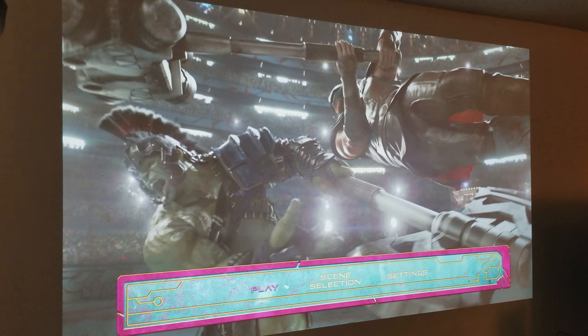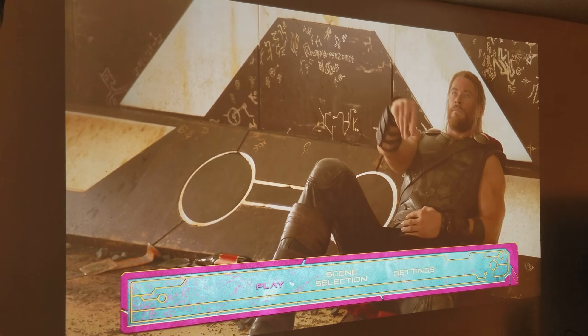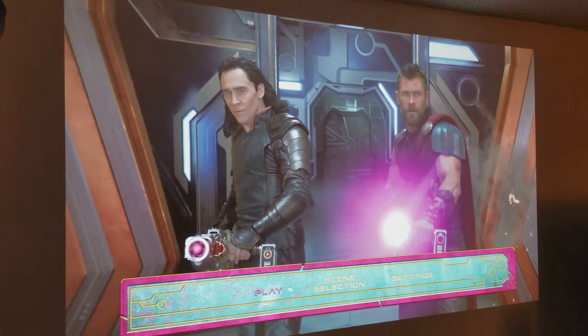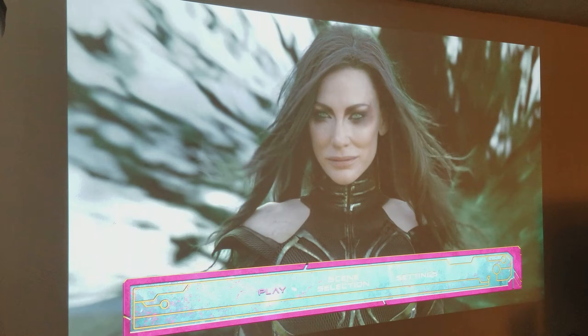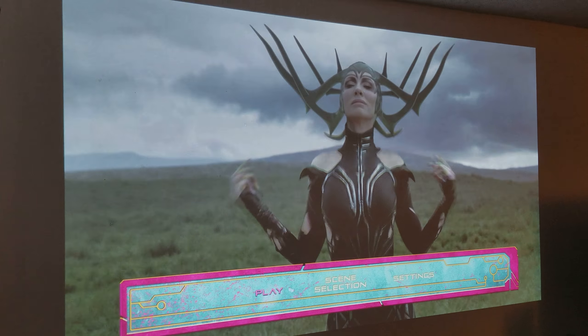Hey, what's up guys, it's me, Mr. 4K Scaler. I have purposely turned on all my lights in this room. This is a 138-inch screen projector that you're looking at, and the movie is Thor Ragnarok. I'm using my Belkin HDMI 2.1 cable.